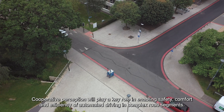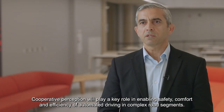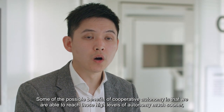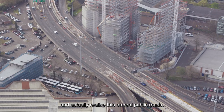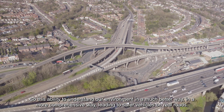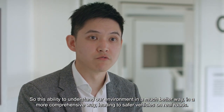Cooperative perception will play a key role in enabling safety, comfort and efficiency of automated driving in complex road segments. Some of the possible benefits are that we are able to reach higher levels of autonomy much sooner and actually realise this on real public roads — the ability to understand our environment in a more comprehensive way, leading to safer vehicles on real roads.